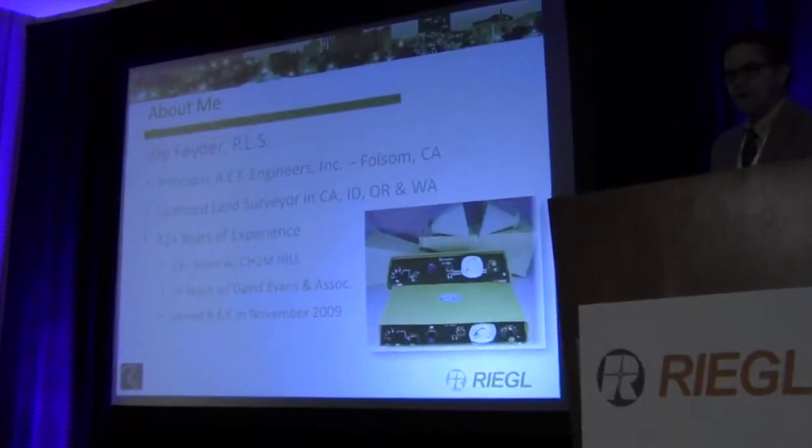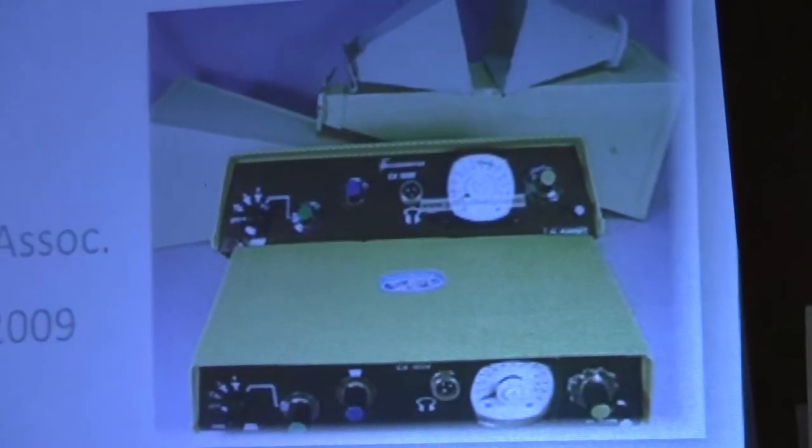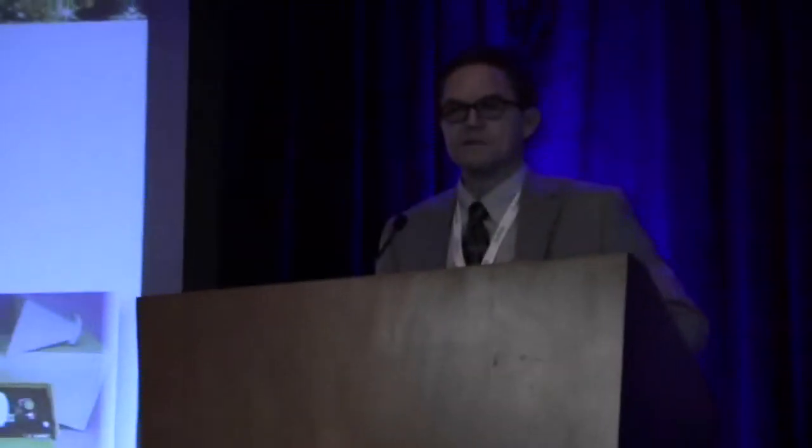Back when I started my career 32 years ago, this little yellow box in the lower right corner was the technology of the day — a microwave measuring instrument, an old tellurometer, where you can measure up to 19 miles using microwave technology. With a little headset, you can actually talk through those microwaves and measure some pretty accurate distances. That's just a comparison of technology when I started versus the technology we're all here to talk about right now.